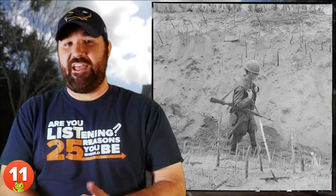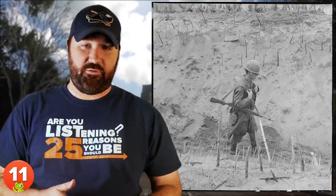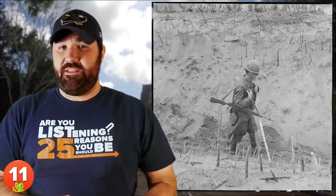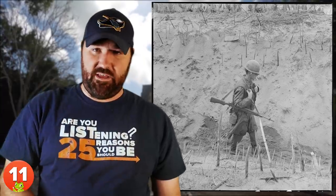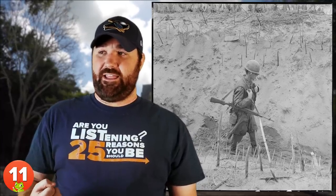Number 11: Punji Sticks. These traps were made with sharpened bamboo stakes, often smeared with urine, feces, or another substance that would cause infection in the victim. The Viet Cong would dig a hole, put the sticks in the bottom, then cover it with a thin frame. The victim would put his foot through the cover and fall on the spikes below. That probably hurt — like, a lot.